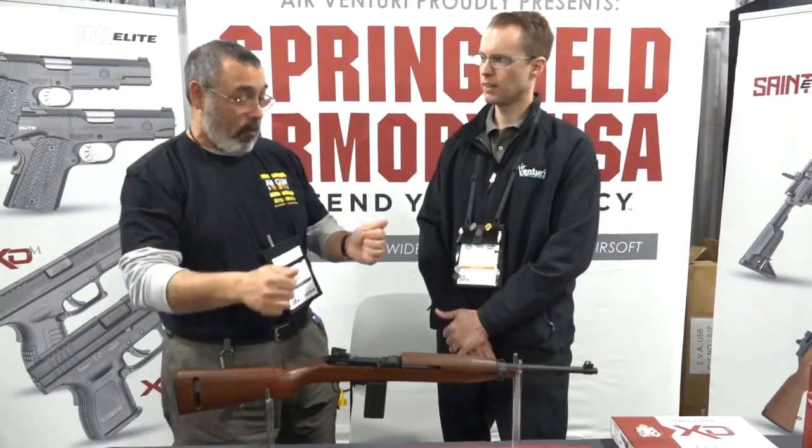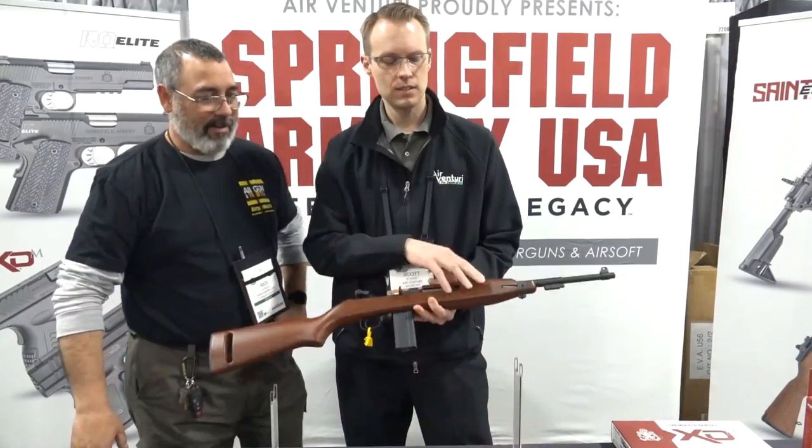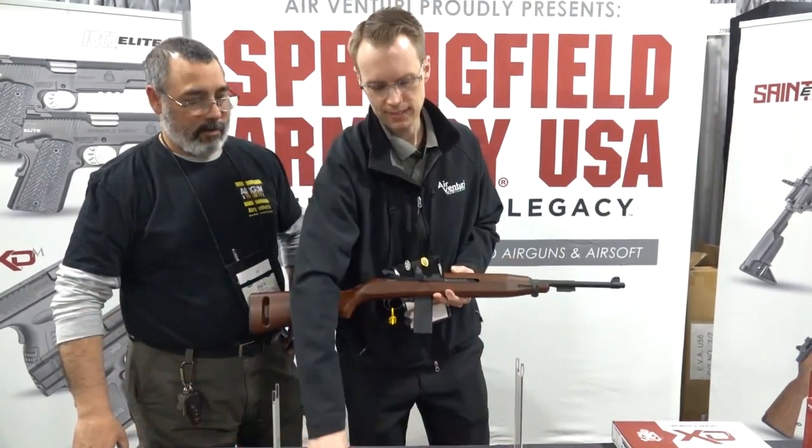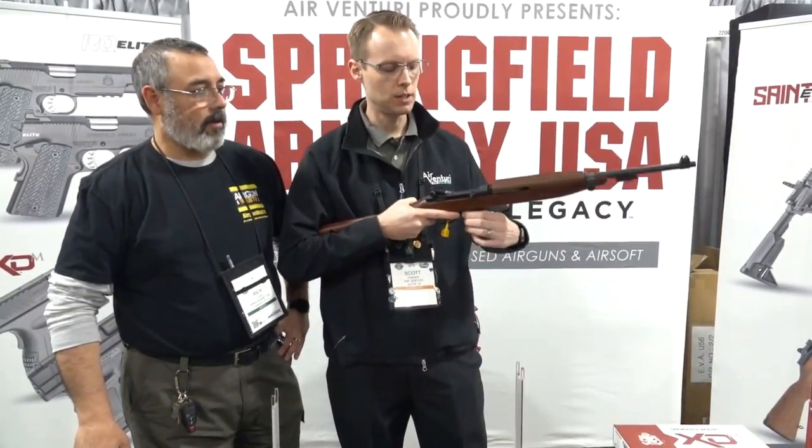Springfield Armory M1 Carbines — steel BB and airsoft. We'll have the option of a wood stock with full blowback action, CO2 powered.